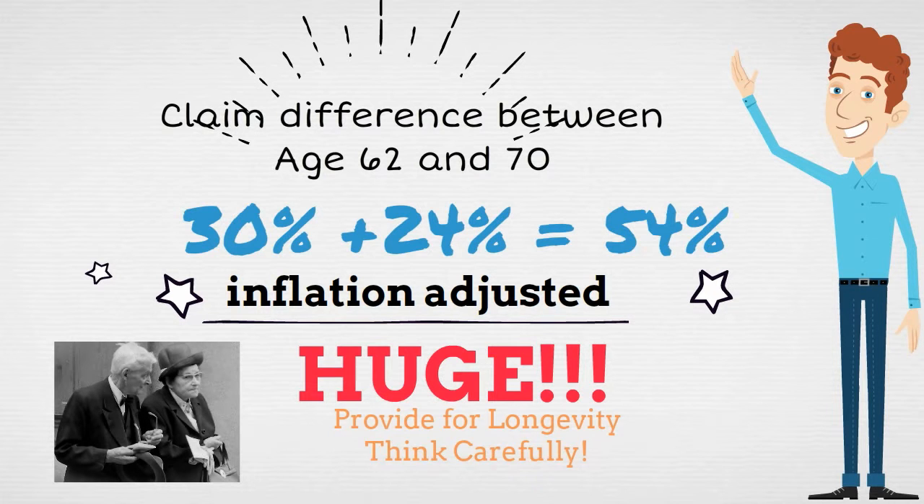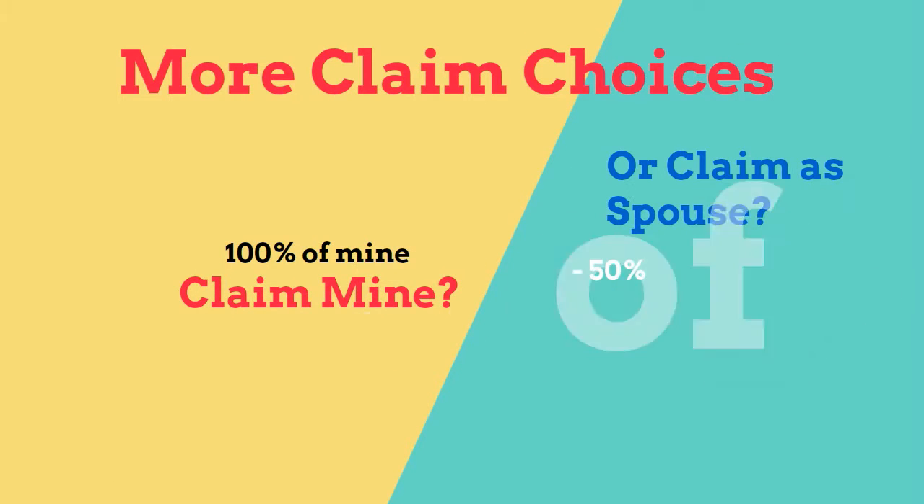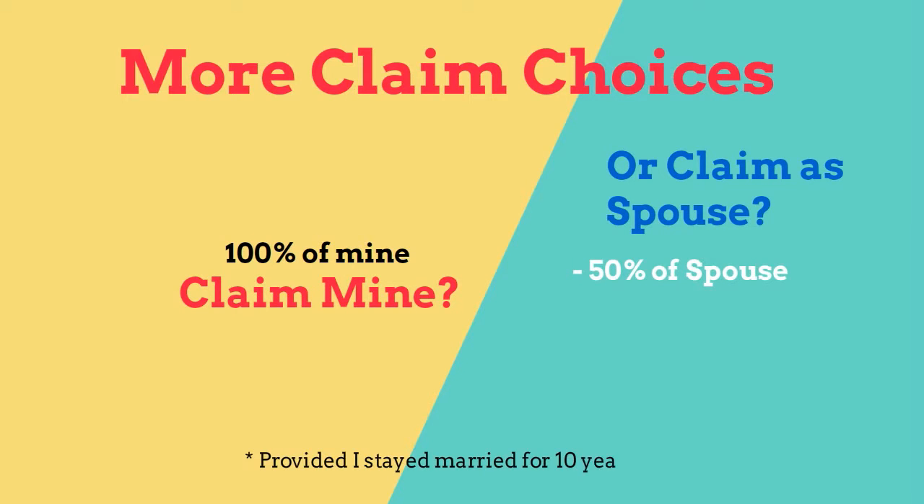This may be a good way to provide for longevity — think carefully. You can claim either 100% of your own benefit or 50% of your spousal benefit, whichever is larger, provided that you stay married for 10 years.